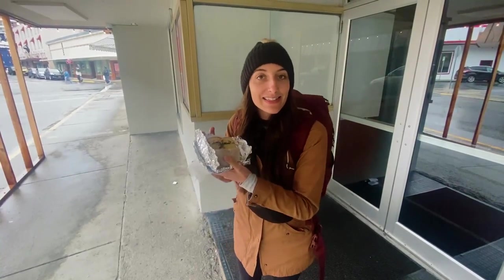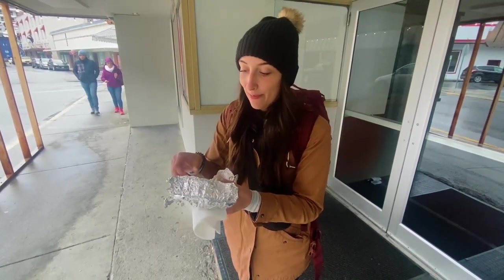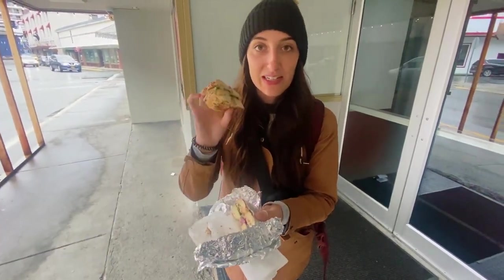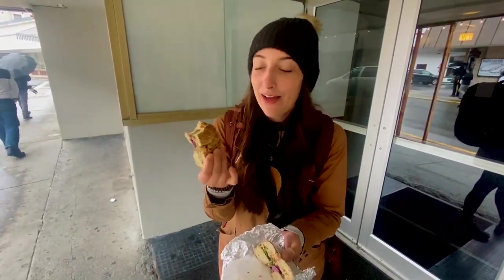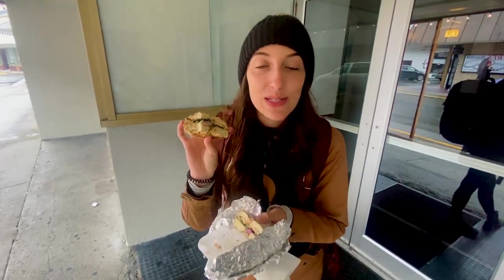We just got a salmon bagel from the Salmon Market right behind us. It was $12.70 US dollars — a crazy price for a bagel — but it has sockeye salmon, arugula, red onions, and capers. It does not have an overpowering fishy taste, which I really appreciate. It's also on an everything bagel, which I love. The smoked salmon spread is done really well on this one. All over Ketchikan they sell salmon bagels, so we just had to try one.